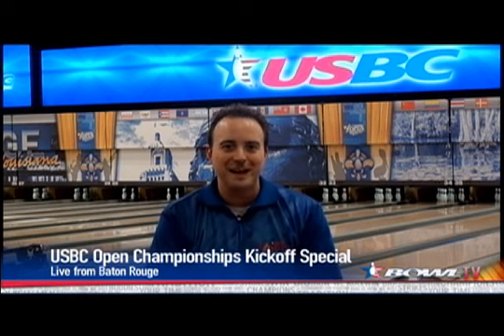YouTube.com slash Bowl TV. We hope you're also following us, USBC, on Twitter and also on Facebook. This is your chance to make some comments and ask some questions. We are manning our social media today, and we will hopefully get to some of your questions and comments coming up a little bit later on in the show.